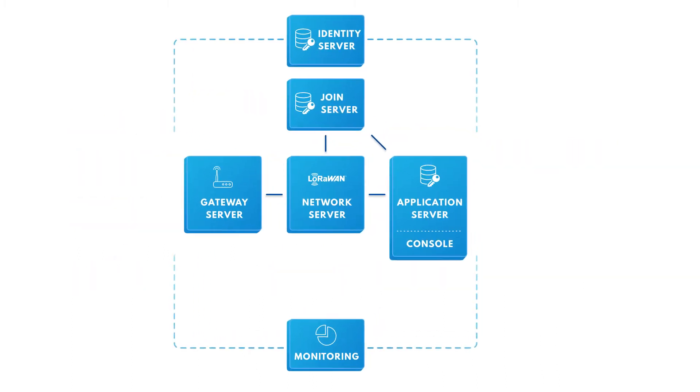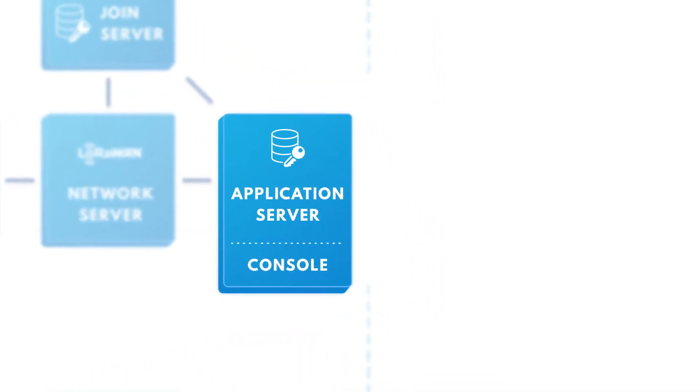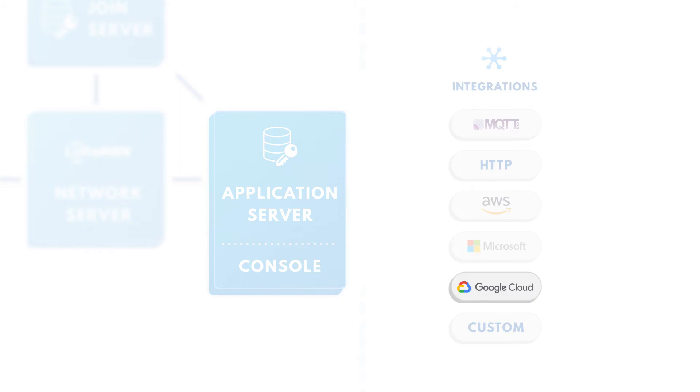The application server is responsible for the decryption of the received sensor data, and it encrypts data sent to the end devices. From the application server, you can easily link your own data management system, or quickly launch template integrations with the main IoT platforms of AWS, Azure, and Google Cloud.